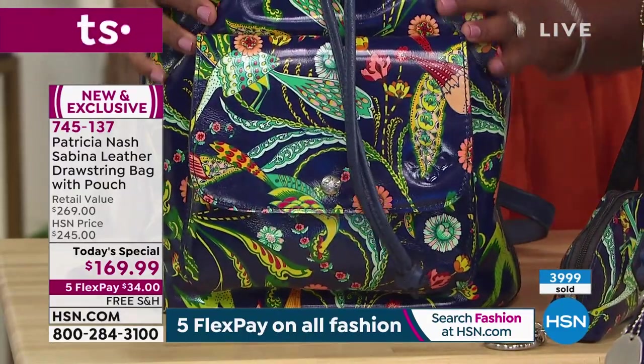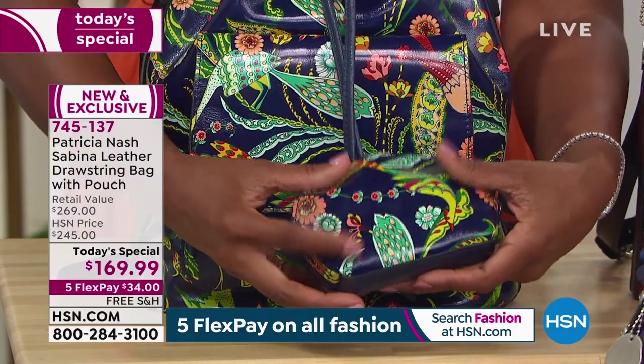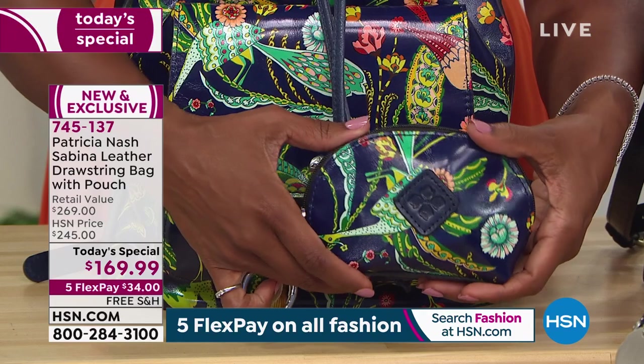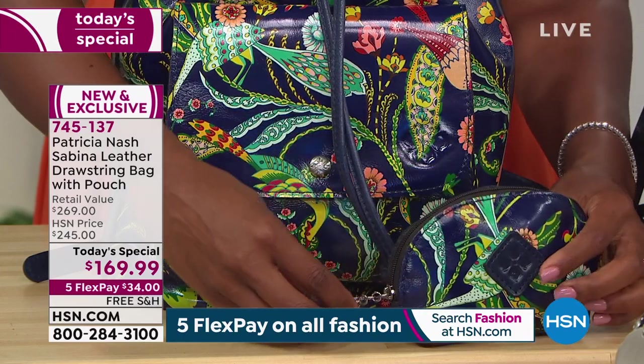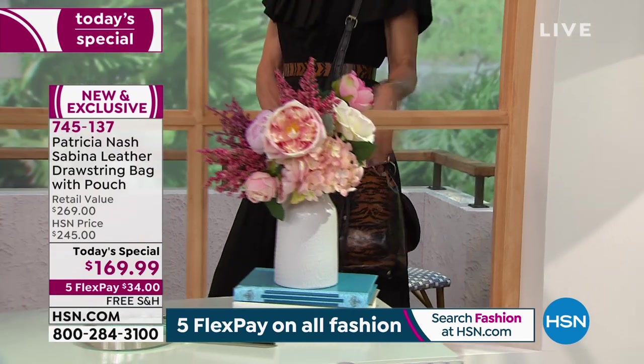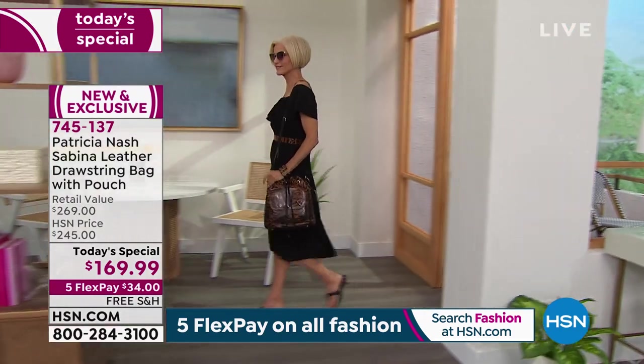We're all craving color right now in fashion — everyone is buying color whether it's in dresses, shoes, or handbags, all over the U.S. We all know why: we're just ready for it. It's like a rebirth for us all — we're ready to go outside and be bright and happy, and share that happiness of getting back into the groove of things.